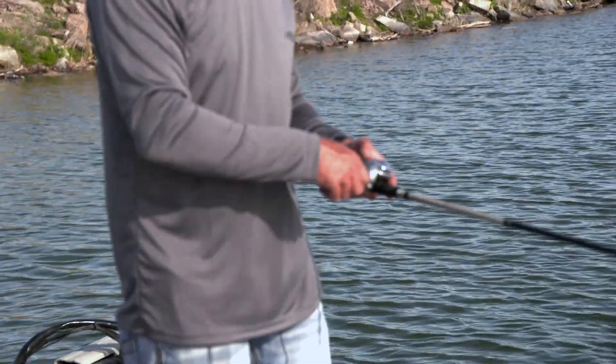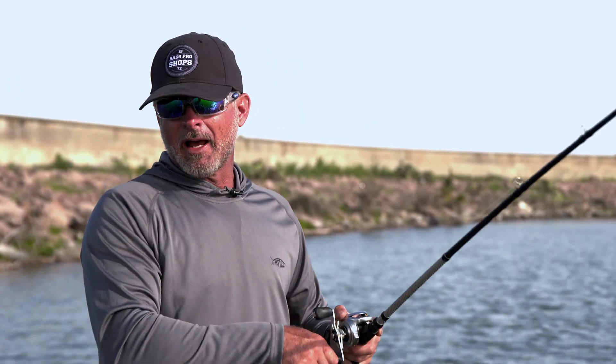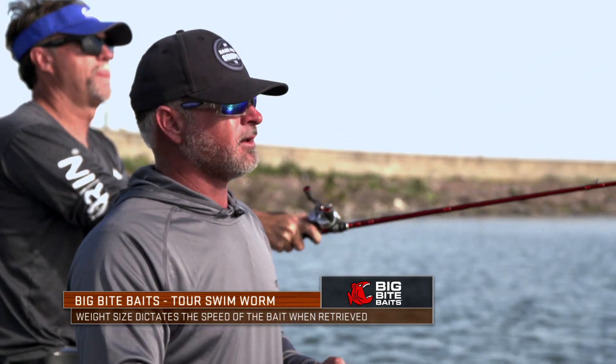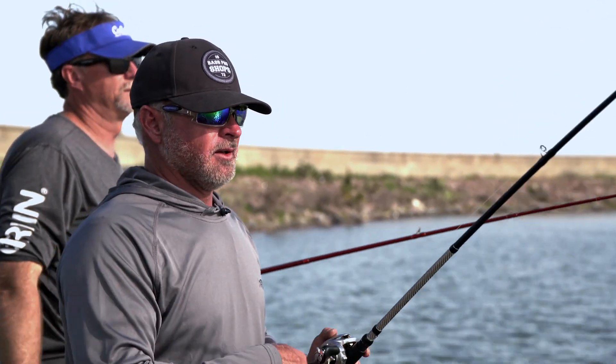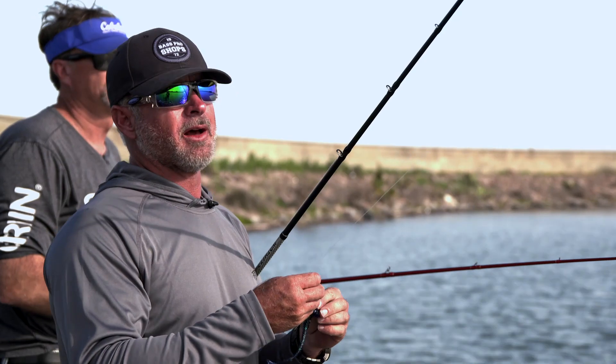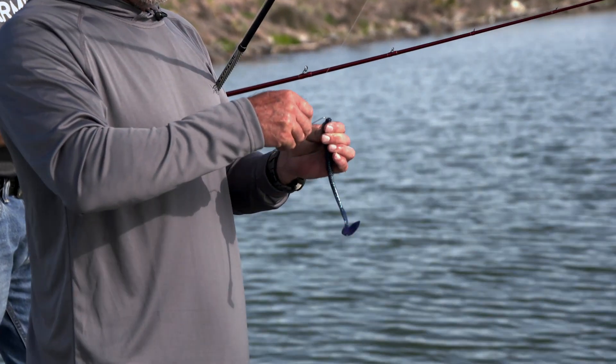The other deal on this bait, if you're fishing grass or whatever — people always ask what's your favorite size weight. I like a three-sixteenths, though a lot of people might throw a quarter. But I change the size of my weight based on how fast they want the bait. These fish are pretty finicky right now — they don't want it real fast. I've caught them in deep grass like this on an eighth ounce, because you always want to tick the grass. With an eighth ounce it forces you to slow way down. But all in all, if I just had one size, it'd always be a three-sixteenths.